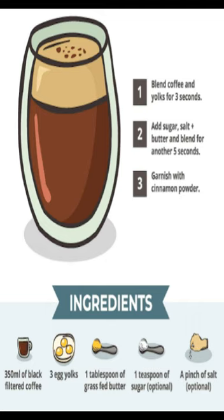Although egg coffee might sound odd to the uninitiated, it is traditional in many parts of the world. Combining the health benefits of eggs with the deliciousness of coffee is a stroke of genius.